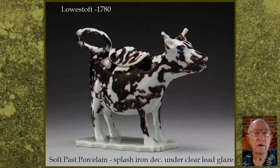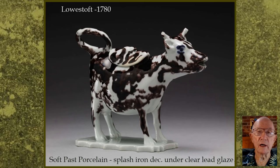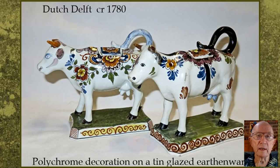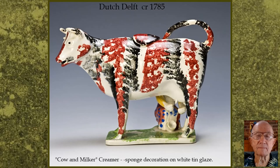This very rare one is a Lowestoft cow creamer from about 1780, and it is in soft paste porcelain with a splash of iron decoration under a clear lead glaze. These are three examples of late 18th century Dutch Delft creamers, and they are all in tin glazed earthenware. The first one is a typical hand-painted cobalt blue design, and the other two are polychrome decorated on the white tin glaze.